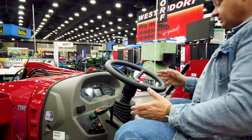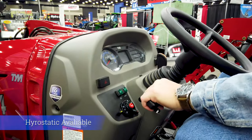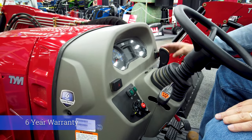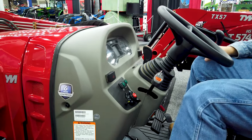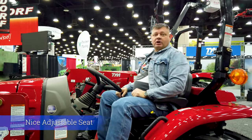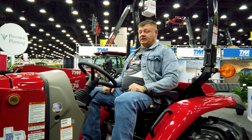This thing's got tilt steering. This one's a shuttle shift, and I believe you can get it in hydrostatic — I'll have to look on that. But it's got all the bells and whistles that you would want: push button PTO. It's just a really nice setup tractor — it's got everything you would want. It just feels comfortable, like I could work in the field with this tractor. I could see having a big bush hog or a big rotary cutter on the back of this thing and running all day long. I think this thing would get it done.